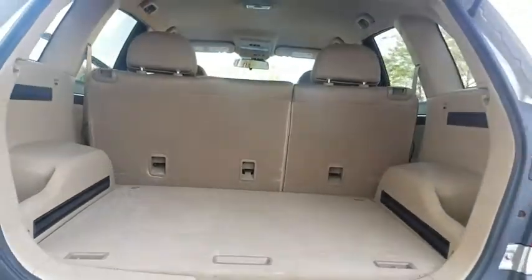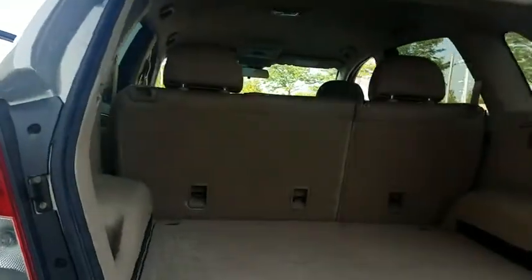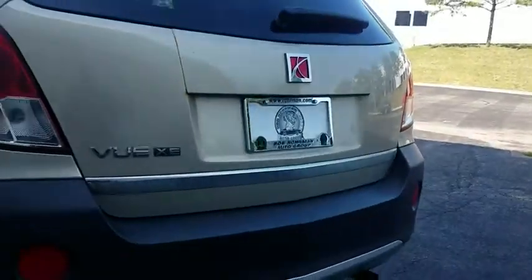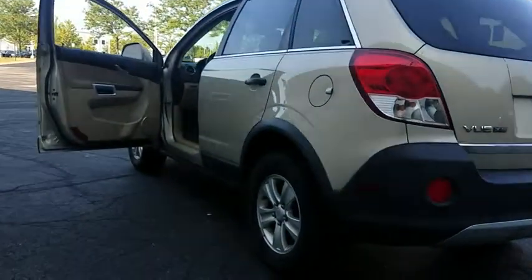Aluminum wheels, AM FM stereo with CD player, front wheel drive, universal garage door opener, AM FM stereo radio, rear defrost, MP3 player, bucket seats, power windows, CD player, and passenger airbag.